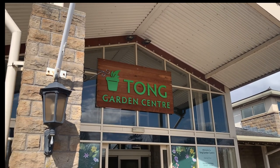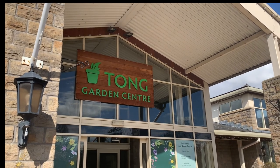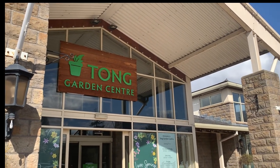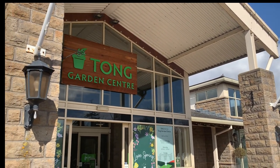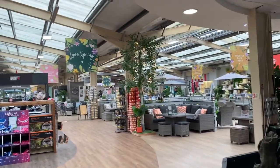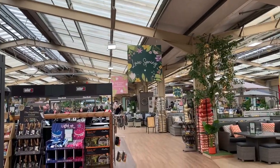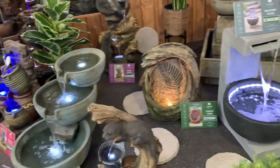Well hello and welcome to Tong Garden Center in Bradford! That's right, it's a garden center vlog. Just walking inside - it's fairly extensive, this is a big garden center and very airy as well.